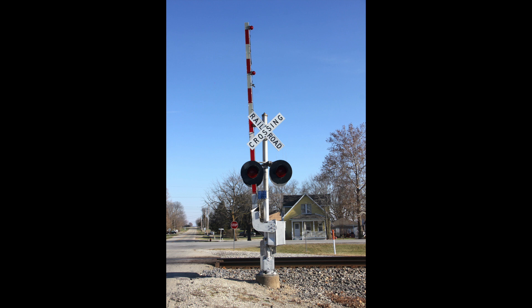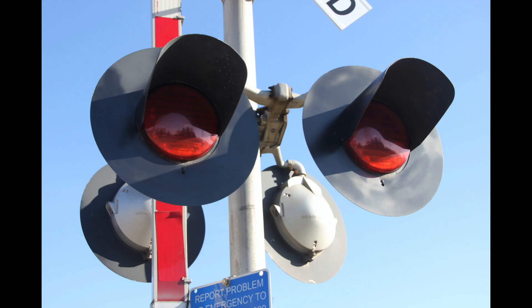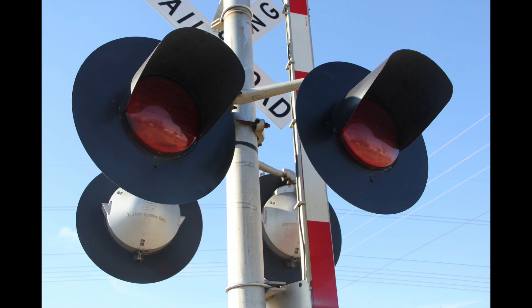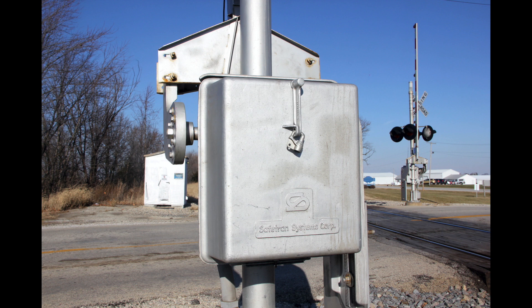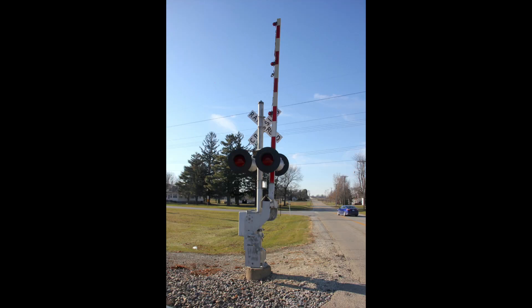I originally photographed this crossing in December of 2017, and at the time it had a pair of older Saetran signals from the IC days. These were installed sometime in the late 1970s or early 1980s by the Illinois Central, and likely replaced crossbox or possibly gateless signals. I'm not sure whether this crossing had 12x24 inch lights originally or if they were upgraded to 12x24 inch by Illinois Central, but either way I know this was not CN's doing.